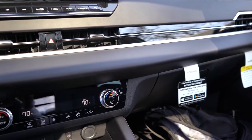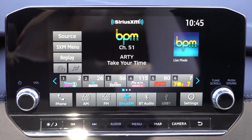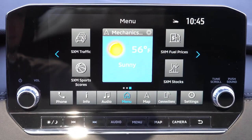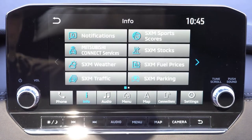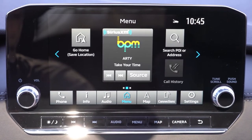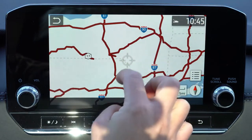Looking at the infotainment screen: the ES gets an 8-inch color touchscreen, while all other trims get a 9-inch color touchscreen — which is what we have here. Either way you get Bluetooth, audio streaming, Android Auto, and Apple CarPlay, so you can display free navigation via your smartphone. Factory navigation comes with the SE trim and up, though you don't really need it these days. You can also check weather, stock information, and fuel prices on the screen.